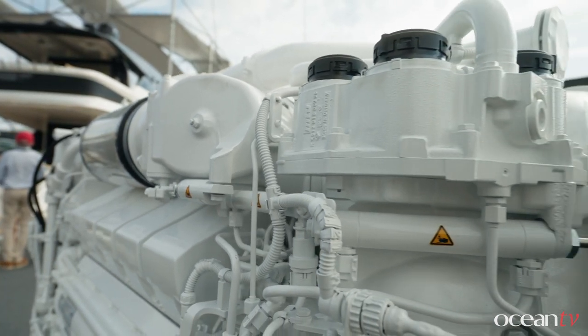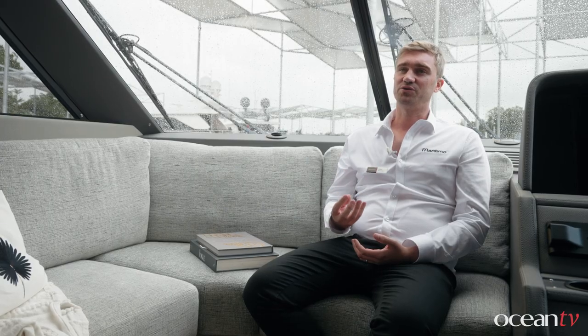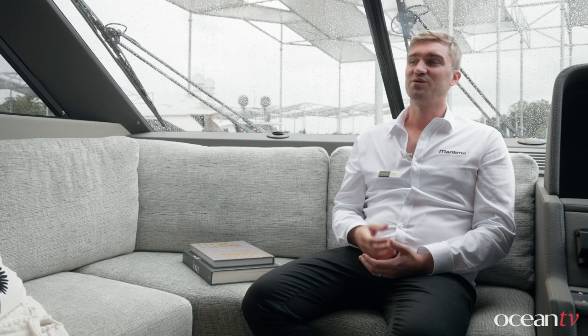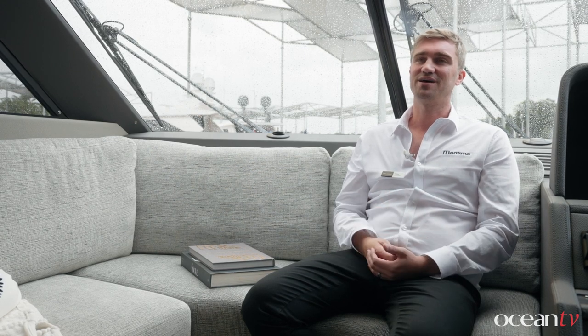Maritimo has always been very heavily focused on simple engineering that is durable, dependable, and reliable. By keeping it simple, it makes it a lot easier for the user. Being a long-range motor yacht, our owners are always far away from their home port and their familiar service people. The systems need to be understood by anyone — it's pointless having technology on board that nobody at a far-away destination can support. Everything is very easy to understand, simple, and very durable, making any issues far less likely.